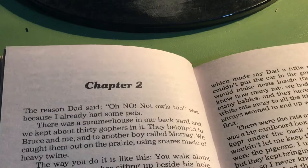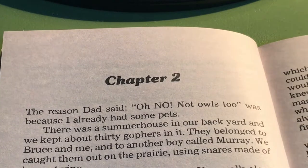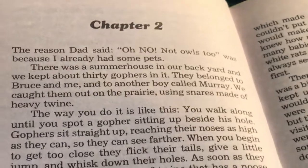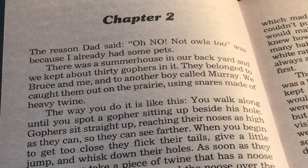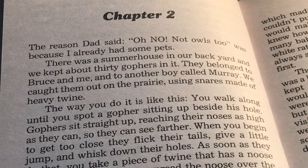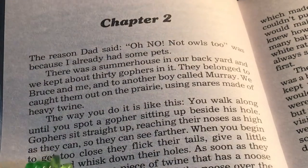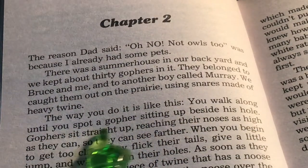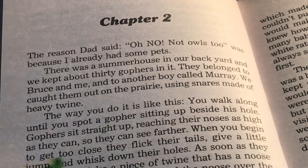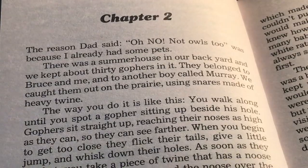Chapter 2. The reason Dad said, "Oh no, not owls too," was because I already had some pets. There was a summer house in our backyard that we kept about 30 gophers in. They belonged to Bruce and me, and to another boy called Murray. We caught them out on the prairie using snares made of heavy twine. The way you do it is like this: you walk along until you spot a gopher sitting up beside his hole. Gophers sit straight up, reaching their noses as high as they can so they can see further. When you begin to get too close, they flick their tails, give a little jump,